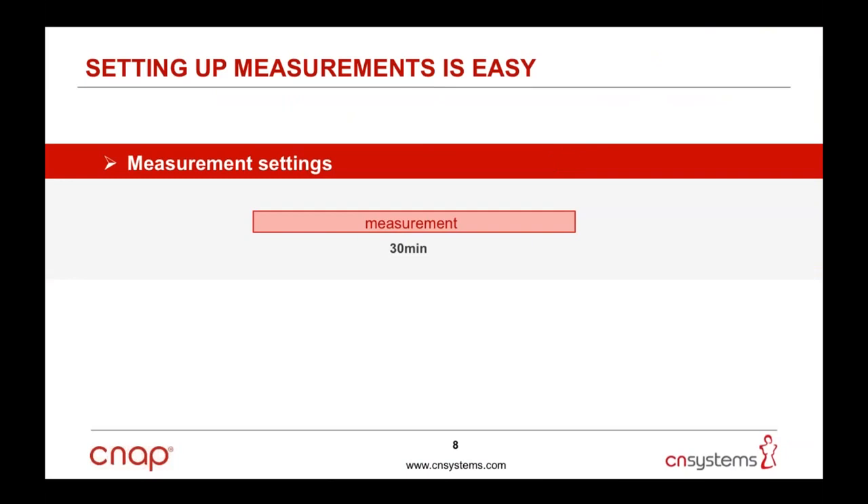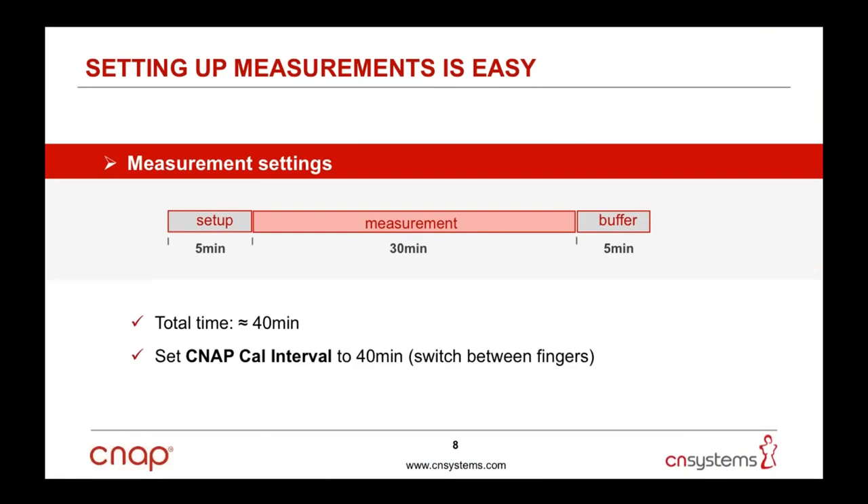Setting up CNAP for your specific measurements is easy. Plan your test duration — for example, 30 minutes — and add a five-minute startup and setup phase at the beginning for patient setup and full calibration, plus a five-minute buffer at the end, totaling 40 minutes of recording time. Adjust the finger sensor switching interval to longer than 40 minutes to avoid interruptions from finger switching, and do the same for the upper arm cuff. This gives uninterrupted measurements with highly reproducible and calibrated results.